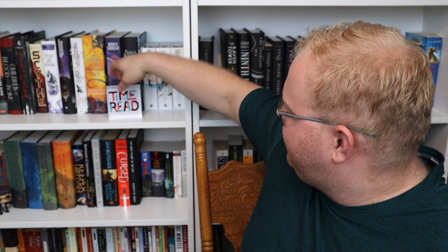The second acrylic block says 'Time to Read' — something I tell myself all the time. These are a little bit expensive but you get what you pay for. This thing is not fragile at all, it's like a brick. I love it. Here it is on the shelf — 'Time to Read.'